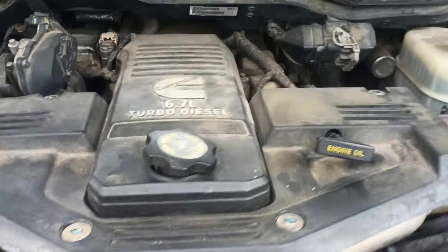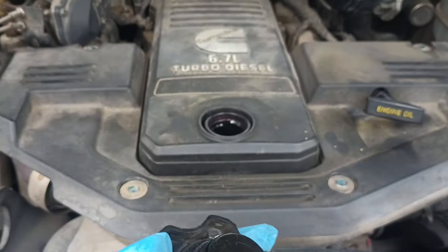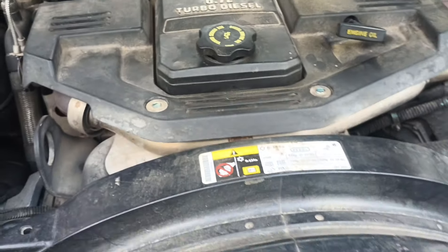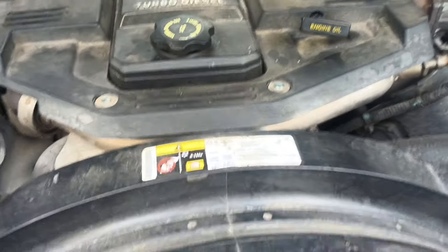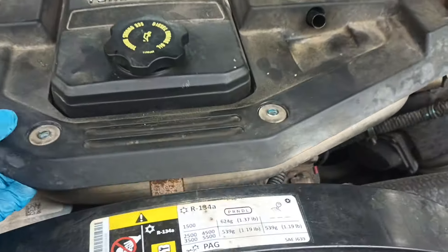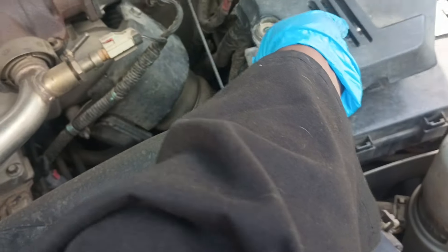Now that I've got all the bolts out, I like to keep a napkin handy. What you want to do — I'm going to move this as well, but not right now while it's all open. Even though it goes into the crankcase vent, I still like to keep this closed. You want to move your dipstick out of the way, wipe that off, sit it somewhere to the side, and then you can lift this up — it comes up just like that.